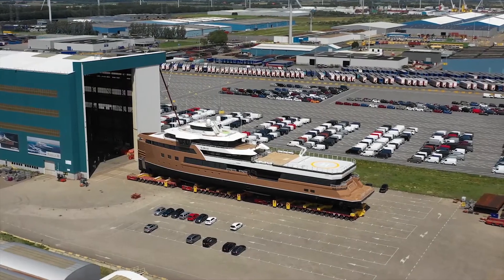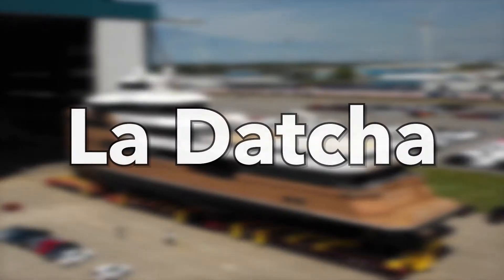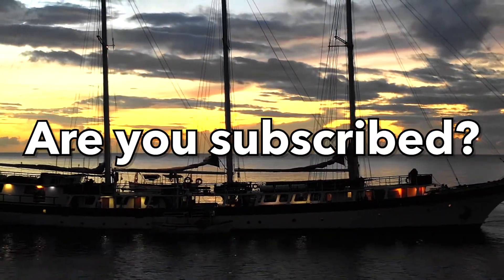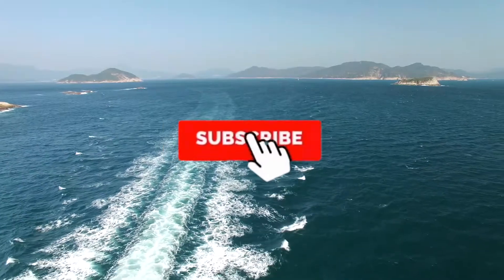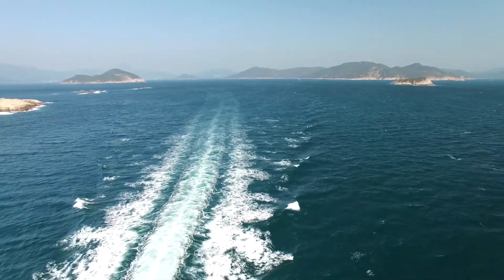Welcome to Lord Luxury, and join us today as we explore inside the world's most amazing Russian superyacht, known as Ladatcha. Before we get started, are you subscribed to the Lord Luxury channel? Be sure to hit that notification bell to never miss a detail about the luxurious lives of the world's richest people.